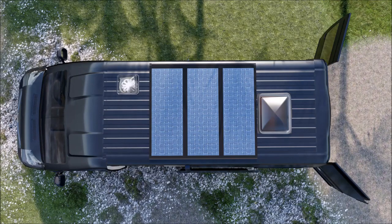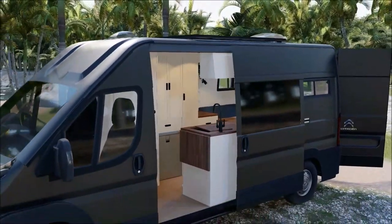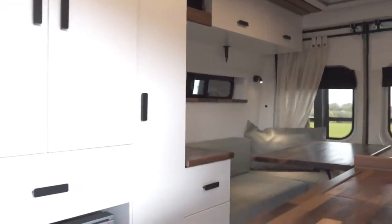Hi guys, this video is on our model layout called Milo. Just like our original signature model CUNY which had a fixed bed, we really wanted to create a van layout that still comprised all our favourite elements from previous conversions, but in a dinette layout which offers a lot more sociable living or office space.